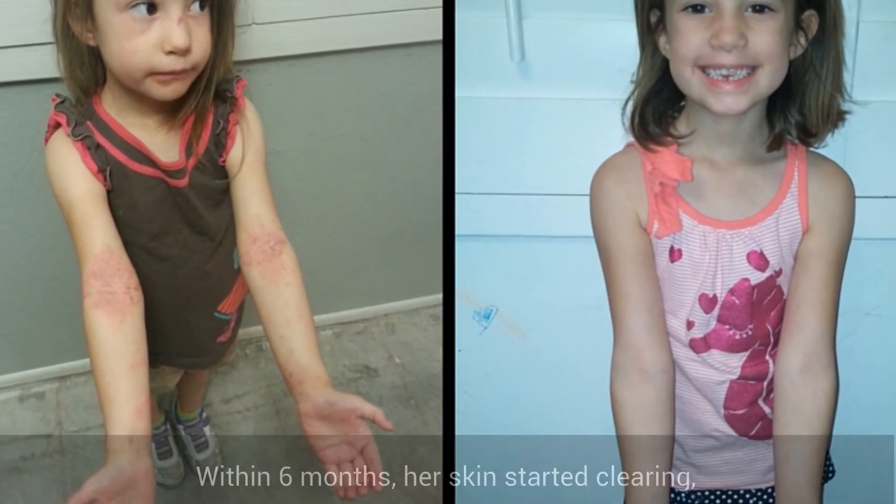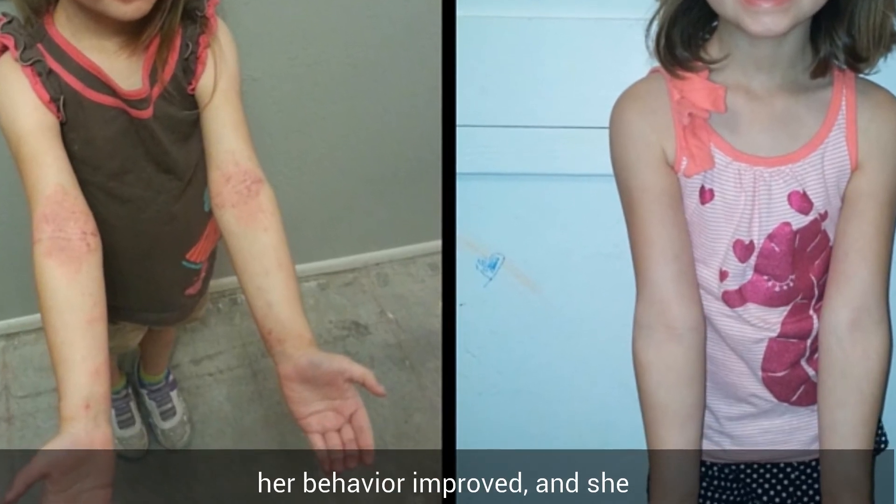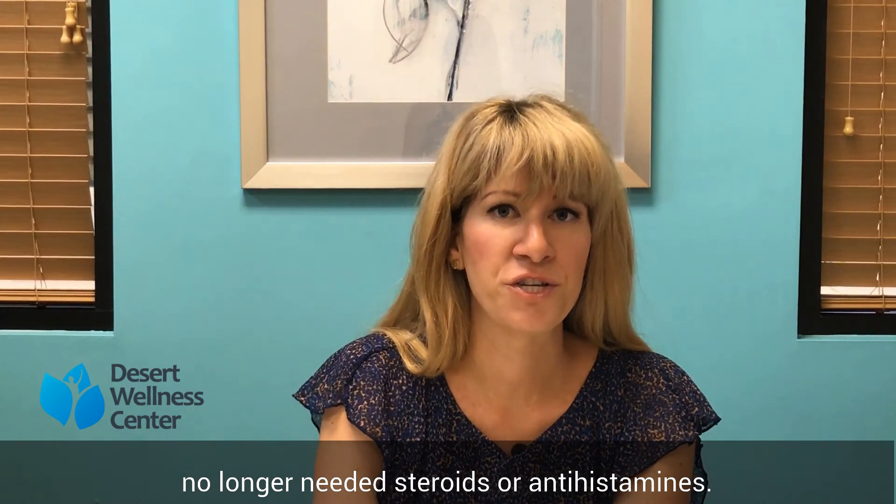We started seeing results in about six months — her skin started clearing, her behavior became much more calm, no longer needing steroids, Benadryl, all the antihistamines that we didn't like having to use.